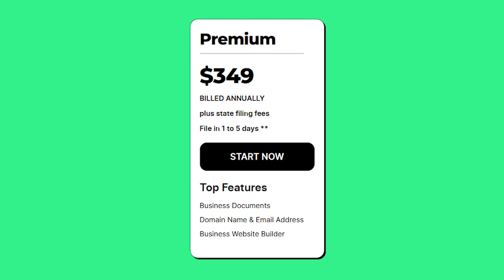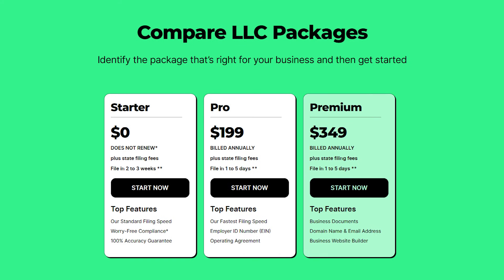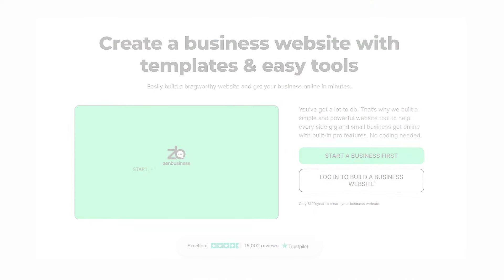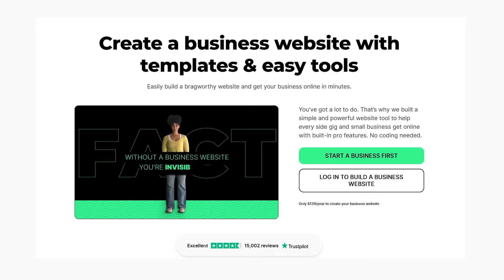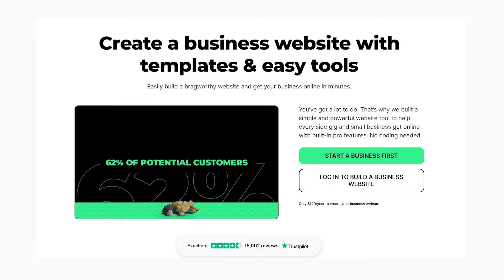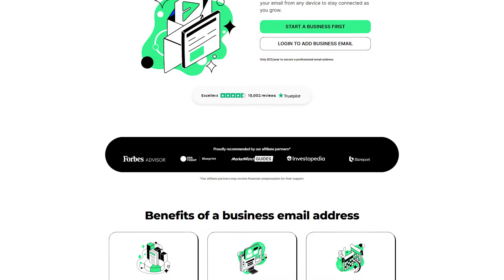The Premium plan offers everything that ZenBusiness has to offer and costs around $350 per year plus state fees. My recommendation is to check out the Premium plan because it includes everything you need to run and manage your business. Plus, you also have access to a website builder and an email creation tool in case you don't want to opt for a third-party service, which makes it more manageable to have everything all in one place.